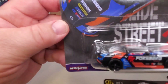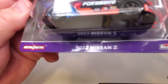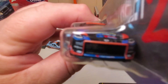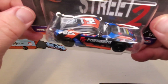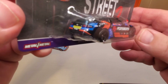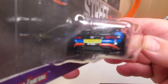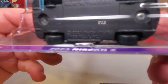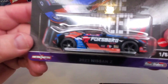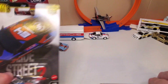Car number one: 2023 Nissan Z. Nice looking — a lot of color, a lot of detail. Black car with red and blue tampo. During the pandemic I got addicted to premiums, and this is a pretty nice car here. I like it.